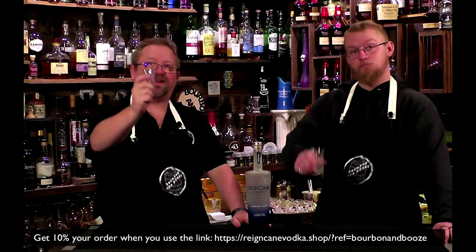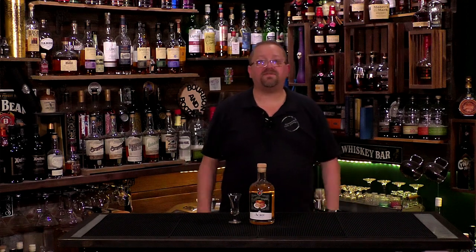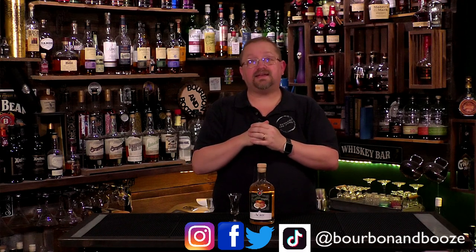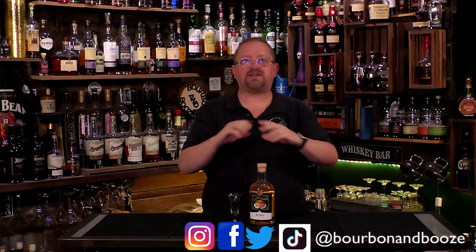We will continue to use Rain Cane for cocktails that require vodka but don't need a specific flavor profile. Make sure you hit that link in the description below for a discount through us on Rain Cane — it's a spectacular and inexpensive vodka. All right, so today I've decided to pull from my back shelf one of the most amazing finds.